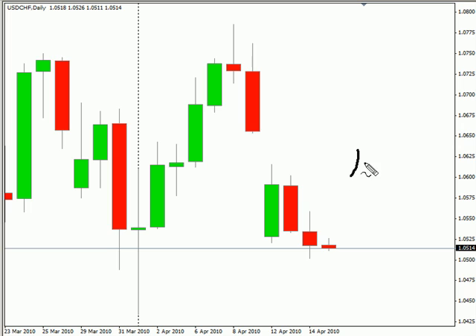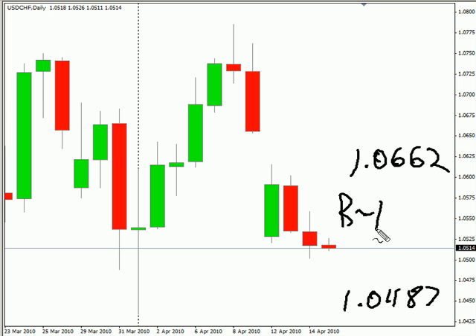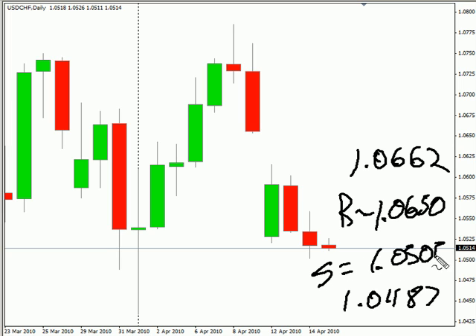Look for it to potentially go as high as 10.662, possibly as low as 10.487. Look for some resistance around 10.650, and look for some support around 10.505.